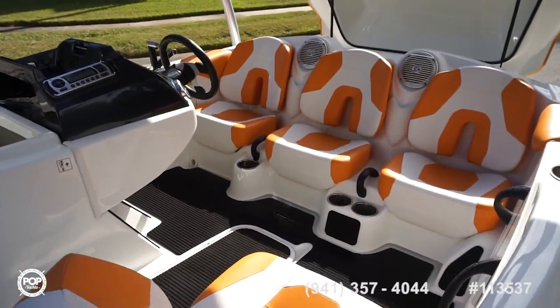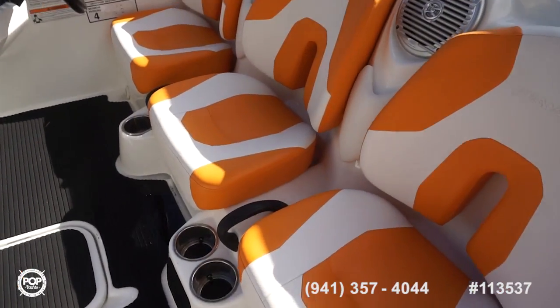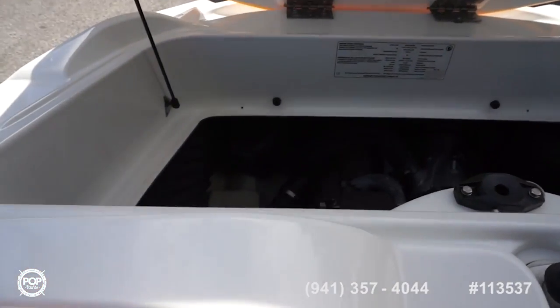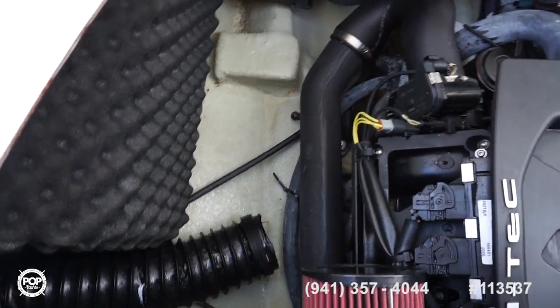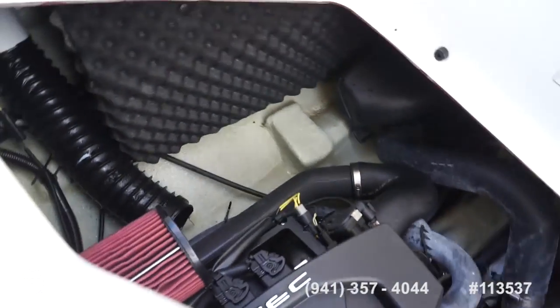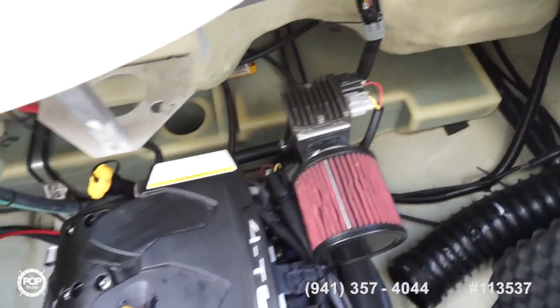Really love the design and it is a fun boat to drive. Let me go ahead and hop on — we'll get this storage box out and take a look at the motor. Nice clean engine compartment. Excellent condition overall, really low hours, perfectly maintained.